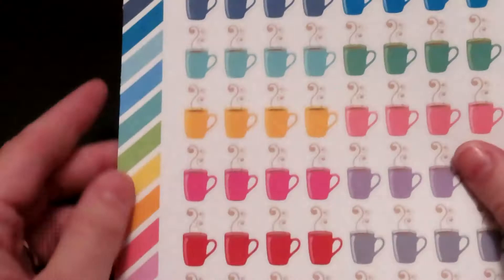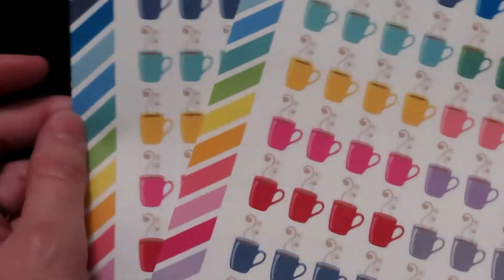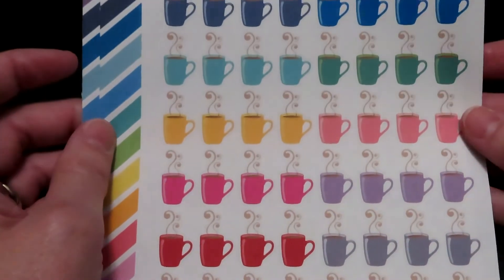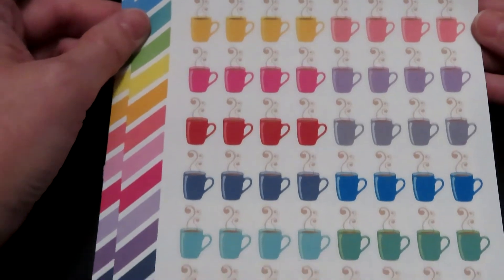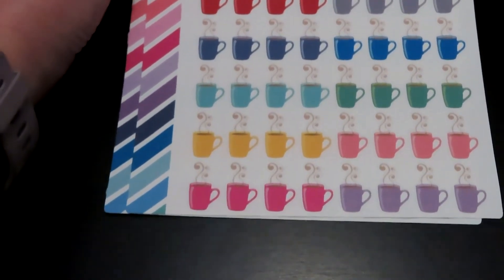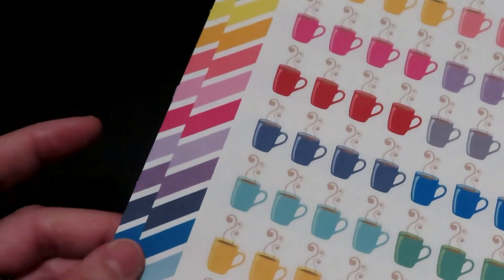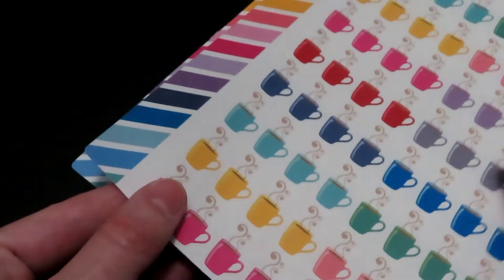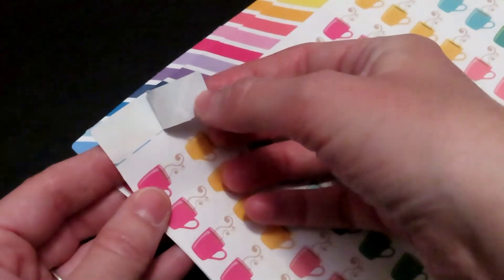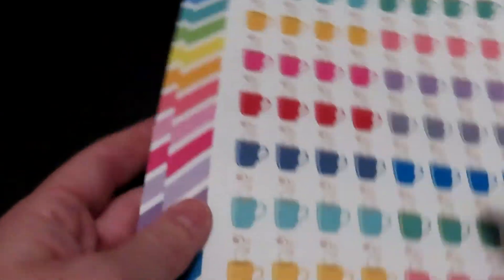The next sheet, and I got multiple of this one, is just cute little coffee cups. I think they are absolutely adorable — blues, greens, pinks, purples, reds, and they repeat going down. One thing I noticed is that her sticker sheets also come with a little piece of washi, so if you want to use a rainbow color, you can use the rainbow color.